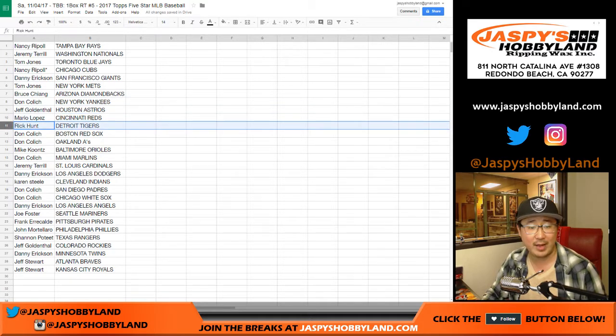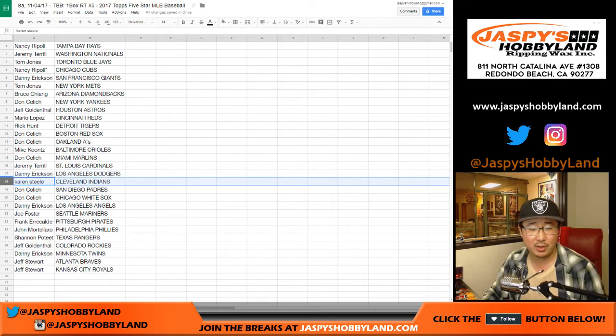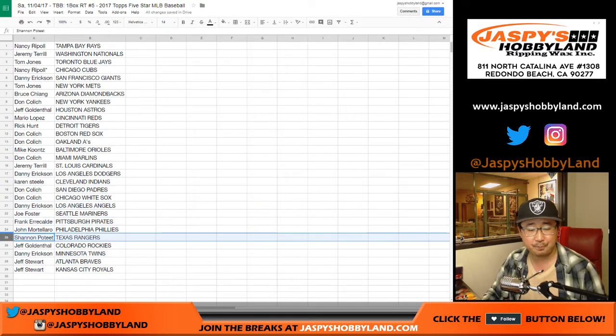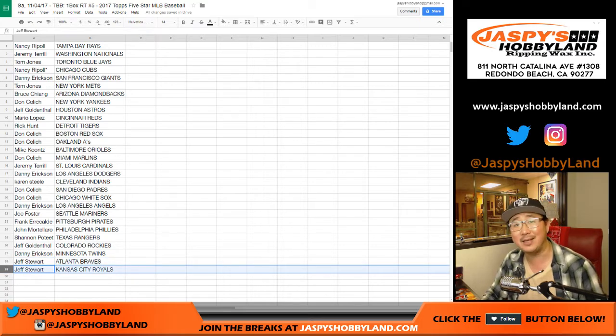Jeff with the Astros, Mario with the Reds, Rick with the Tigers. DC with the Red Sox and the A's, Mike with the Orioles, DC with the Marlins, JT with the Cardinals, Danny with the Dodgers — my Dodgers — Karen with the Indians, DC with the Padres and the White Sox, Danny with the Angels, Joe with the Mariners, Frank with the Pirates, John with the Phillies, Shannon with the Rangers, Jeff with the Rockies, Danny with the Twins, Jeff with the Braves, and Jeff with the Kansas City Royals.